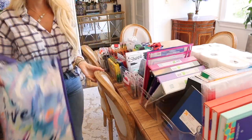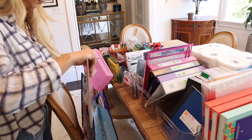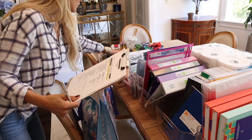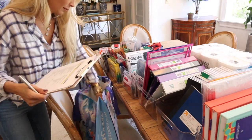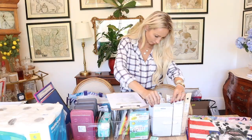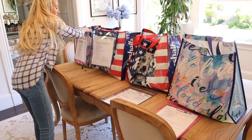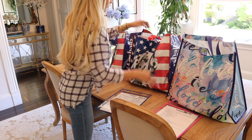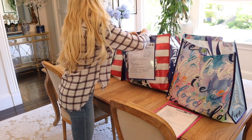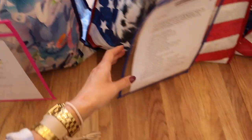Once I get home I like to lay everything out and go list by list to make sure everything is checked off so teachers don't have to get back to me saying you missed a binder or forgot pencils. Once I'm done I just staple or clip their list on so the teachers can see everything inside, which child it belongs to, and they can put it away on their own schedule. I don't put it in their backpacks because I want teachers to be able to break down each bag on a schedule that works for them.